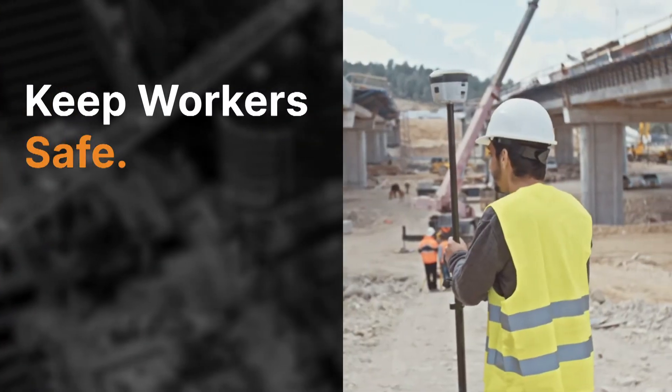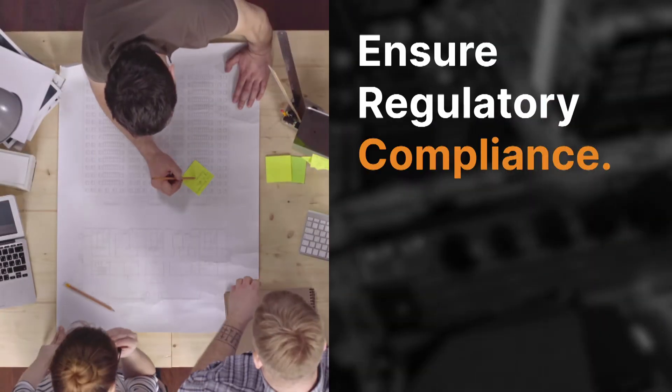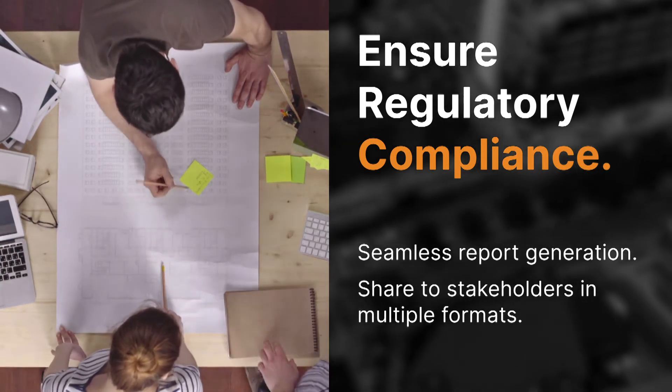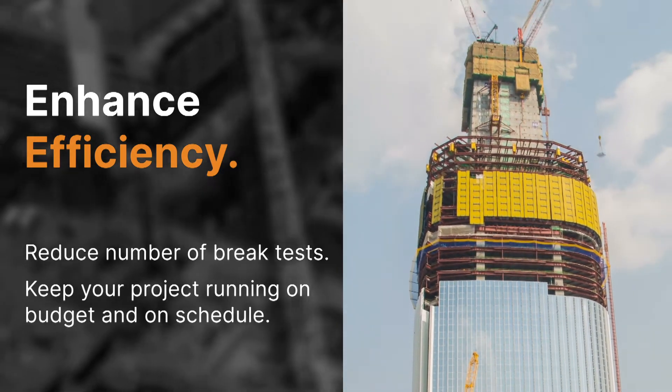With real-time and remote monitoring, your workers do not need to be on site manually collecting concrete data. Ensure regulatory compliance with seamless report generation and sharing right from the Lumicon app. Reduce the number of overall brake tests needed for every pour, and keep your project schedule moving forward.